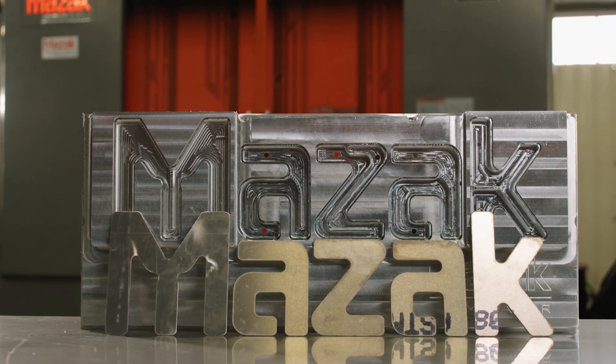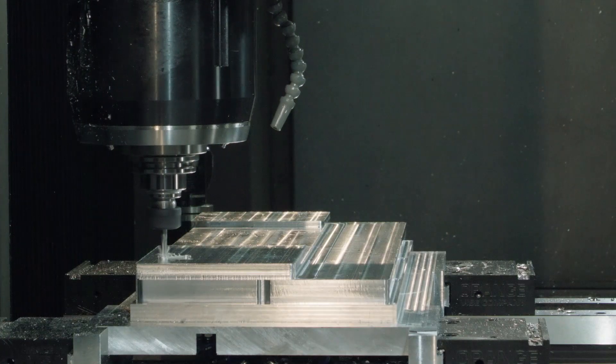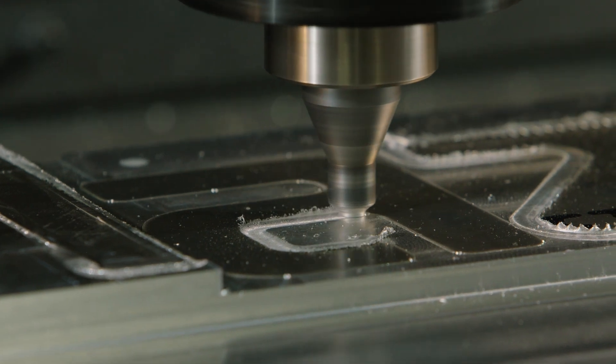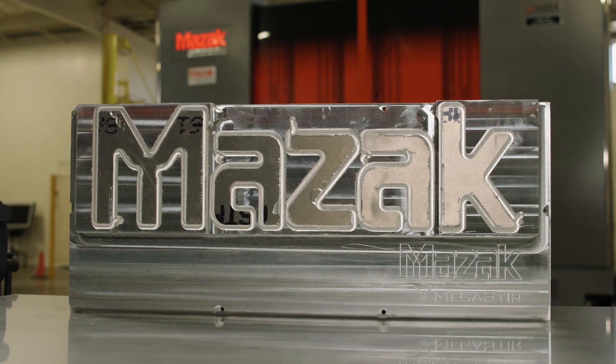We're going to mimic a prototype of a battery tray that's going to be used on an electric vehicle. We take our design, machine it out, put it on a fixture, and quickly weld it all in one shot and do our final machining. And it's an actual part that could be used on an actual electric vehicle.